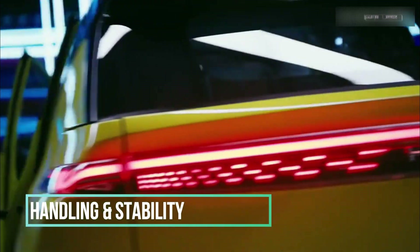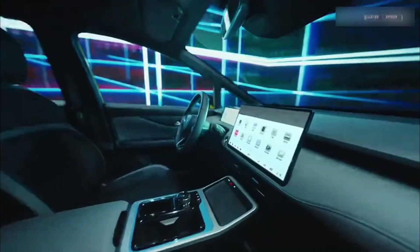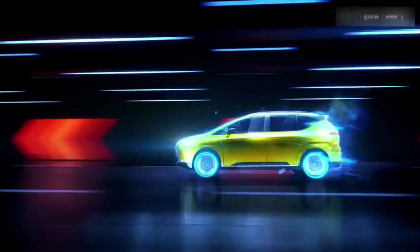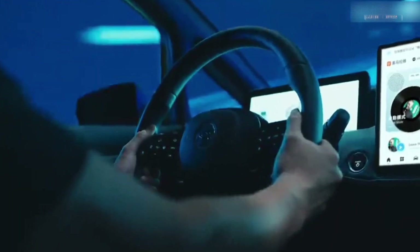Handling and stability — thanks to the sturdy frame and well-tuned suspension, the Z03 offers smooth handling and stability. Whether you're navigating through city streets or cruising on the highway, this crossover keeps things steady and comfortable.